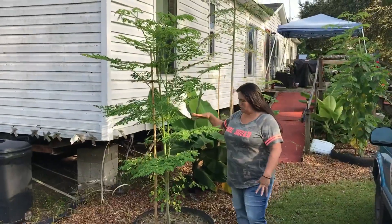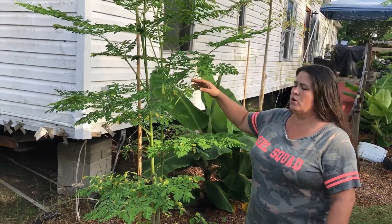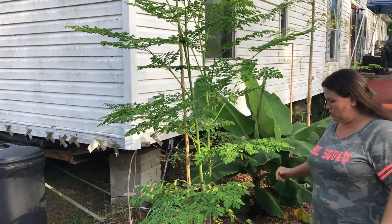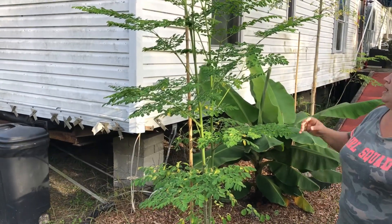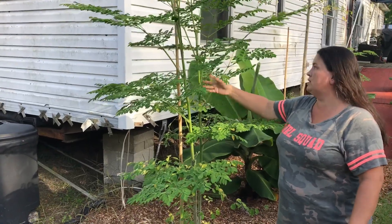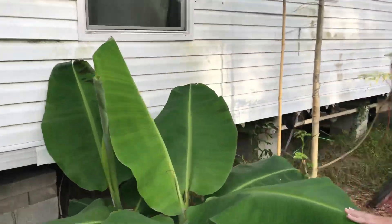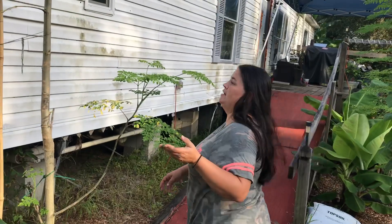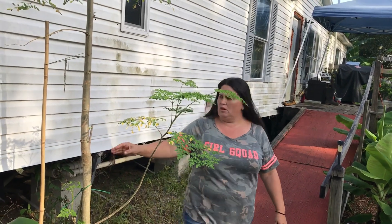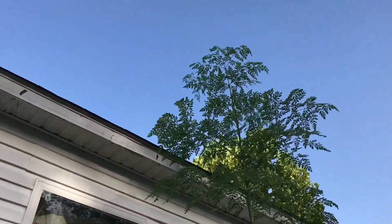This one here is our moringa tree that actually survived the freeze. This was my first one — it had only gotten this high over in the other area and died off with the freeze. When we dug up the root we realized it was actually still growing, so we replanted it here after we babied it for a while, and it's doing great — it's grown really tall. This is another moringa tree — when we bought it in April it was only this tall, and as you can see compared to me it is actually above the roof line now, which is wonderful.